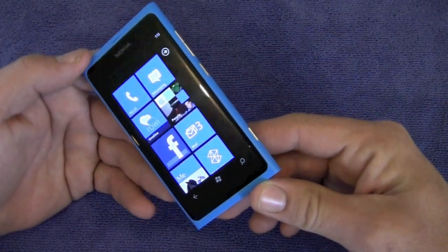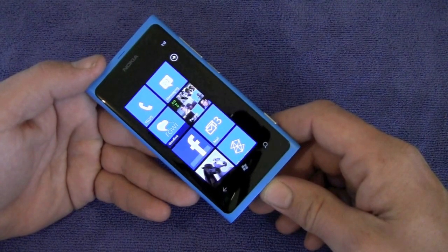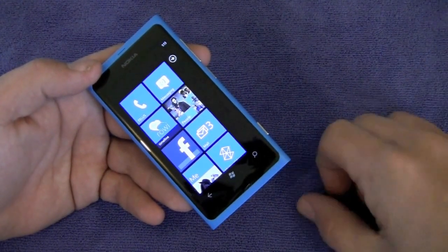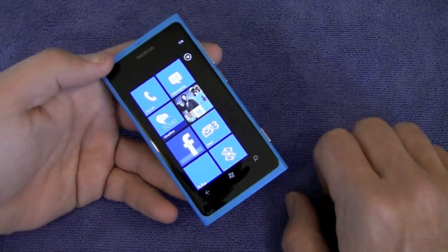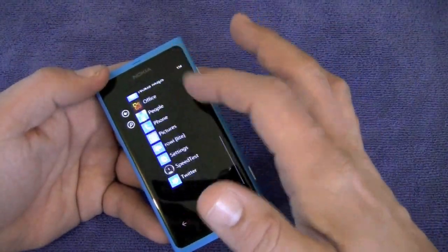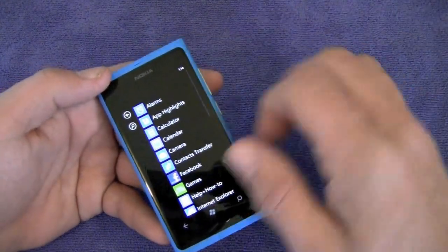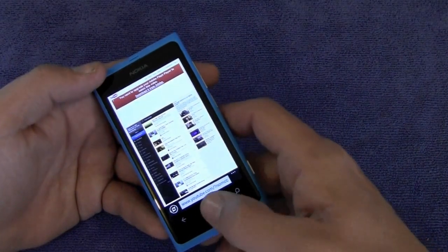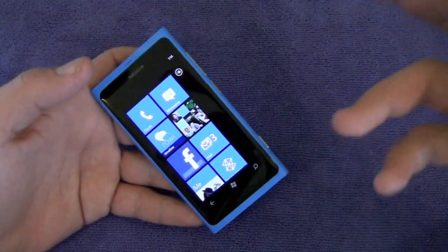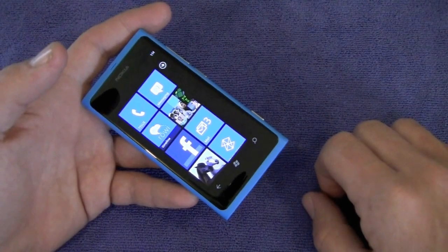Taking a look at the display itself, it is 480 by 800, which works out to about 252 pixels per inch. So it's certainly not low quality, but it's not Retina like the iPhone either. It wasn't really a big deal for me — text is still easily readable, particularly since most of the OS is designed around these live tiles and your applications listed alphabetically. The display was not really a big issue for me. It might be if you opt for the Lumia 900, since the larger display running at the same 480 by 800 resolution will show more pixelation.